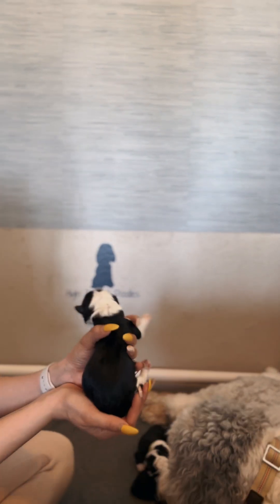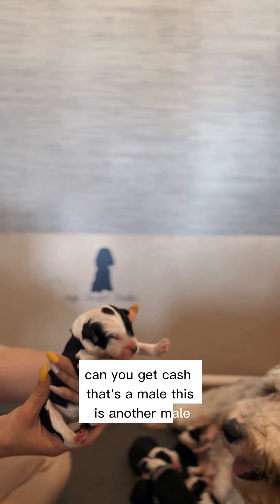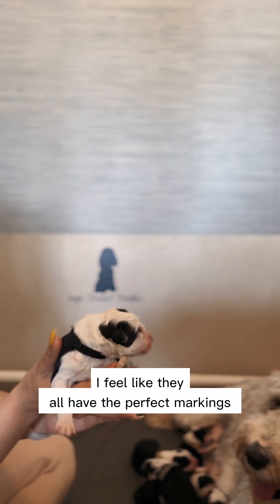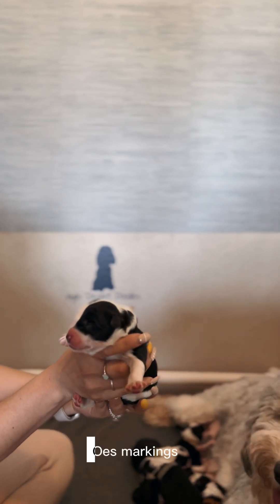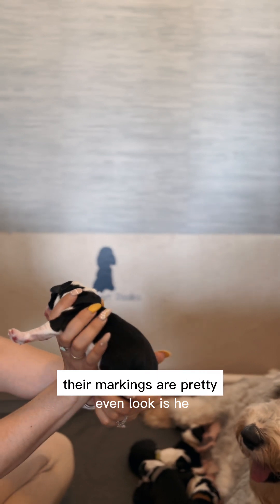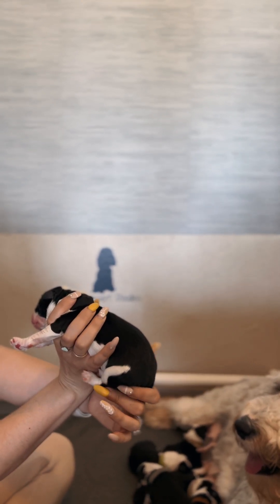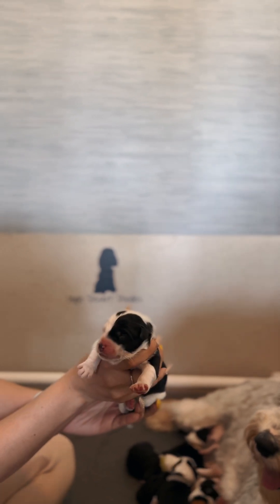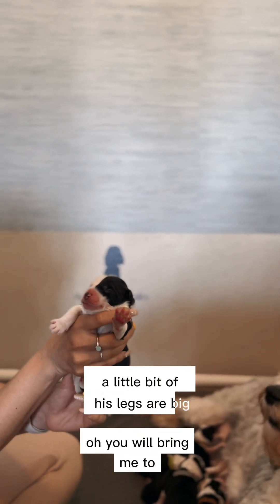And then this black collar. Can you get Cash out, please? That's a male, another male. I feel like they all have the perfect OES markings. Their markings are pretty even, so cute. Wait, a little bit of his legs are big.